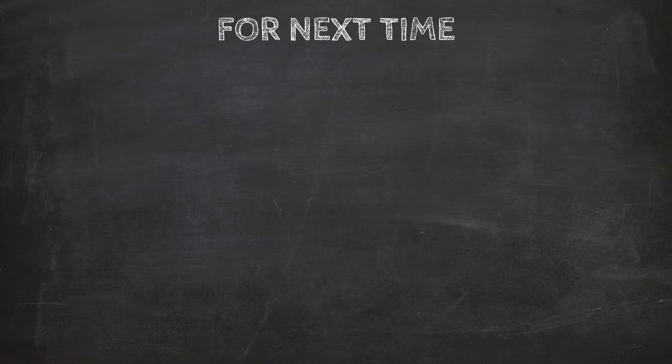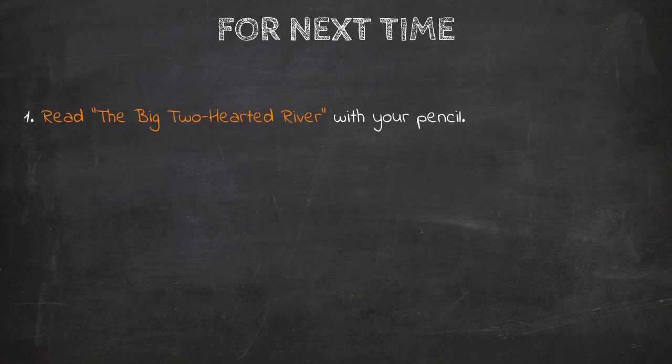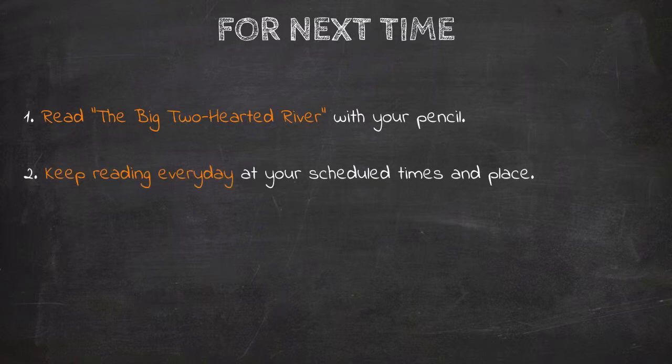Thanks for joining me for the second video in the series. Before you go on to the third video, be sure to do the next three things. First, read The Big Two-Hearted River with your pencil — finish working your way through it, mark it up, annotate it, find the good stuff and enjoy yourself as you read the story. It's one of my favorite short stories. Second, be sure you keep reading every day at your scheduled times and place. You can use this time to finish your work on The Big Two-Hearted River, and when you're done with that story, go back to the book that you started already.